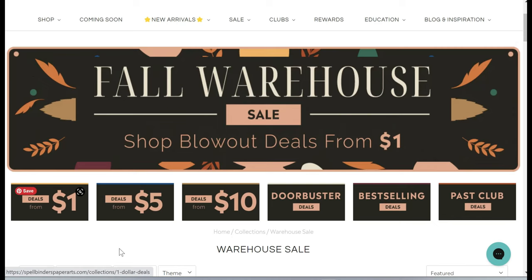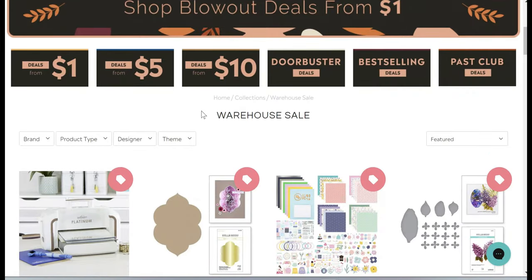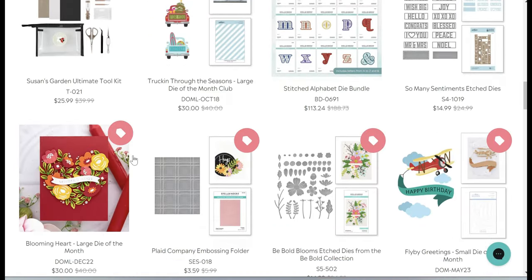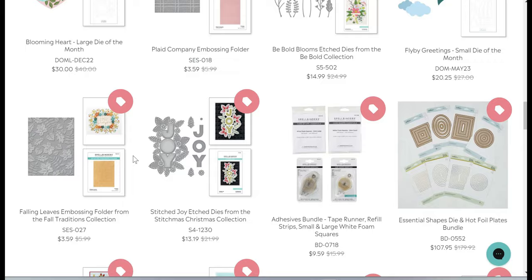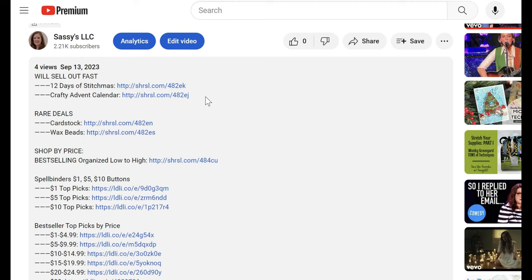I clicked on the one dollar, five dollar, and ten dollar deals and they're great, but I was like, where is the newer stuff? These are all really old products and there's some good stuff in there, but I'm used to seeing current stuff. So you have to click on the best selling deals, and from there it was hard to navigate and quickly find the things I was looking for. So I've done my best to simplify the organization for you.